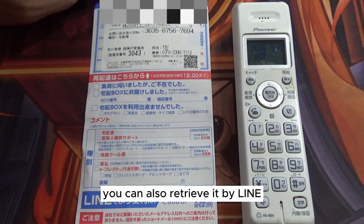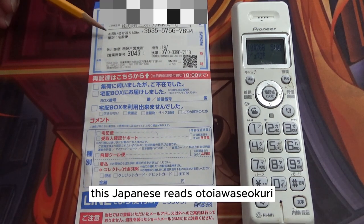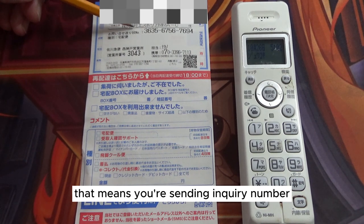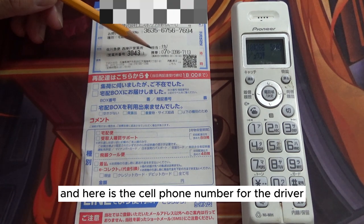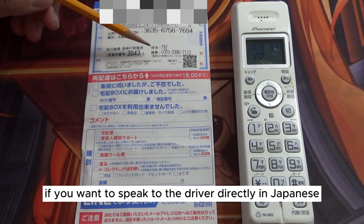I'm going to show you how to retrieve your parcel from Sagawa by telephone. You can also retrieve it by Line, but for this video I'm going to use the telephone. This Japanese reads 'Otoyawase Okuri' — that means your sending inquiry number — and here is the cell phone number for the driver if you want to speak to the driver directly in Japanese.